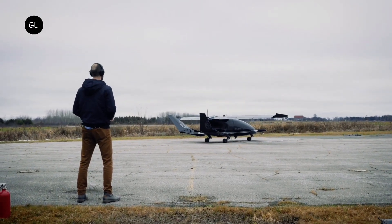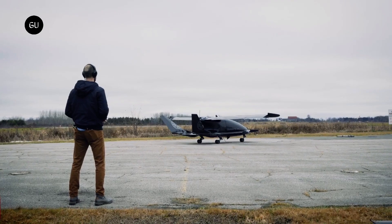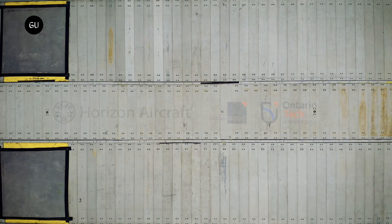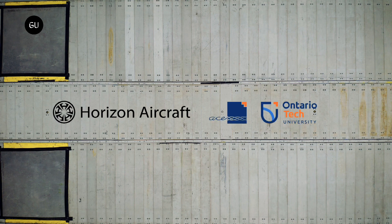Kavert X5 is the name of a hybrid electric VTOL that's meant to carry four passengers plus the pilot, with no emissions. It was developed by the Canadian Horizon Aircraft, and it's getting closer to kicking off a flight test campaign.